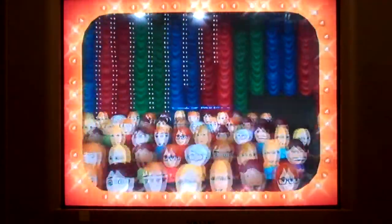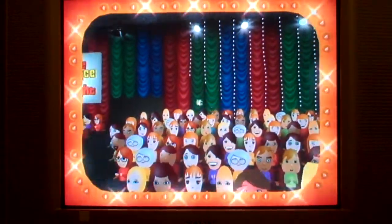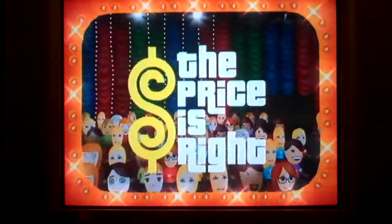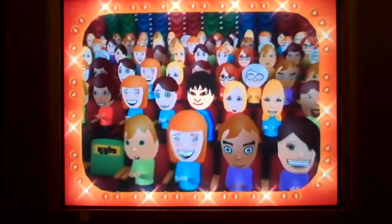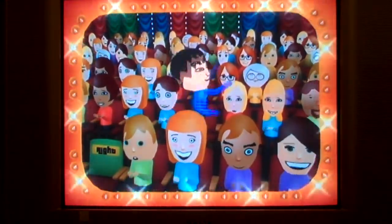Here it comes! Television's most exciting hour of fantastic prizes — the fabulous 60-minute Price is Right! Come on down! You're the next contestant on The Price is Right!